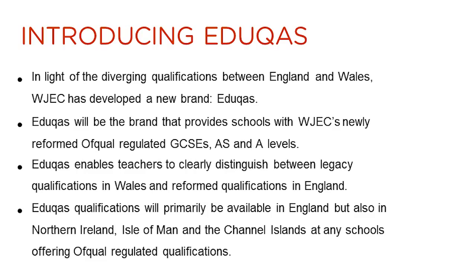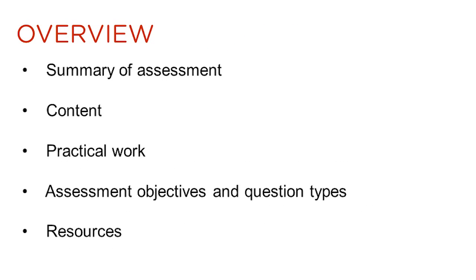EDUCAS is the new brand from WJEC, set up to provide reformed GCSE and A-level qualifications in England and other jurisdictions that are able to offer Ofqual regulated qualifications. Information will be provided in this presentation on the assessment of the qualification, content, practical work, assessment objectives, question types and resources.